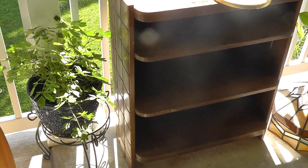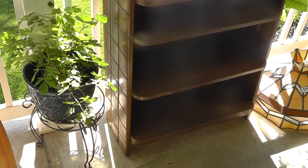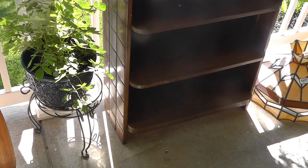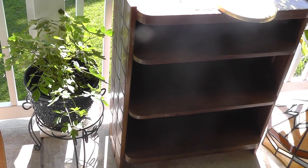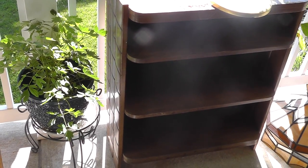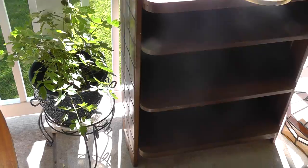This bookcase was three dollars and it's really built well. Probably easy $20, $30 dollars on Craigslist.